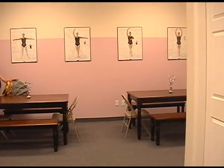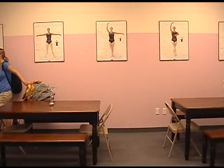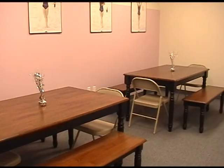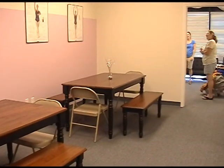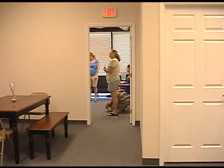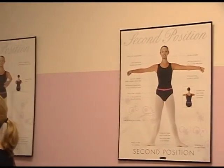This is our break room. It's also the room where our after schoolers will be doing their homework. This is a room where you can change your shoes, sit down and have a bite to eat. This is going to be probably the liveliest place in our studio when kids are not in class.